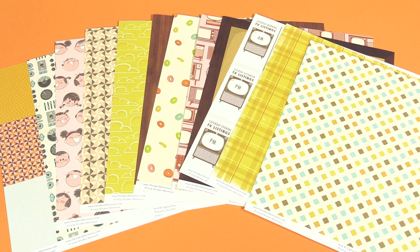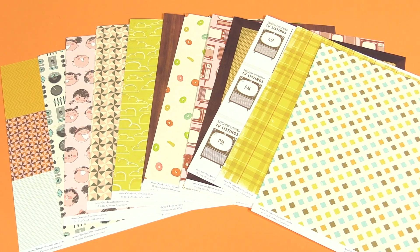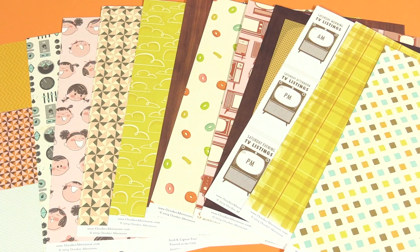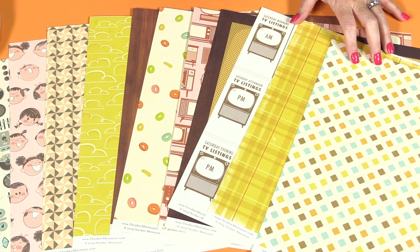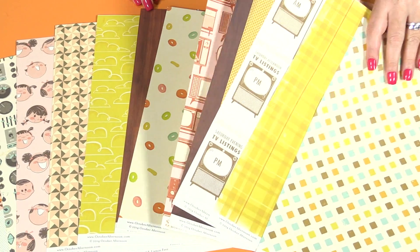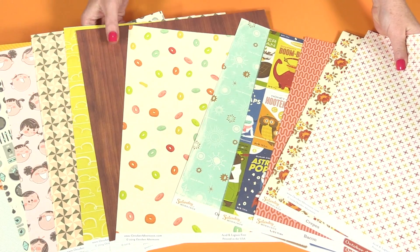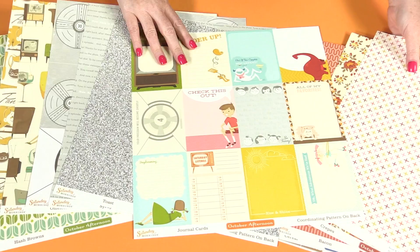New from October Afternoon, this is the Saturday Mornings Collection. This is a super fun retro looking collection. These are the 12 by 12 pattern papers. They are double-sided and you can see there are lots of options here in this collection, from wood grain to fun little patterns and characters.